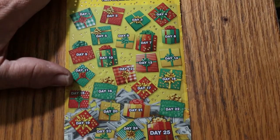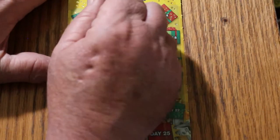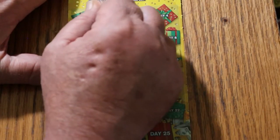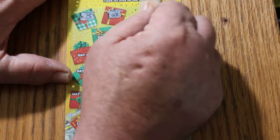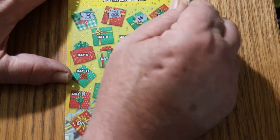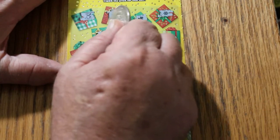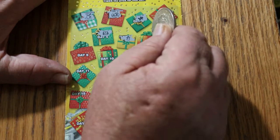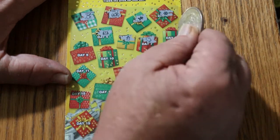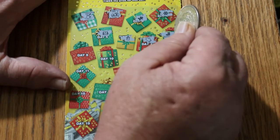Starting off with ticket 007 — we're looking for Santa Claus and 10-time symbols. Cocoa. A cabin. A gingerbread man. Snow. A sweater. More snow. Snowman. Some gloves.